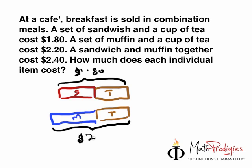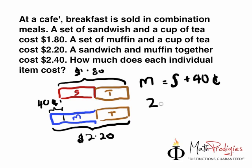Just looking at this little diagram here — the tea should be on the left side so that it looks more obvious. The difference here, as you can see, equals how much? $2.20 minus $1.80 equals $0.40. So this is $0.40, which basically means a muffin costs $0.40 more than a sandwich. So the muffin is $0.40 more expensive.